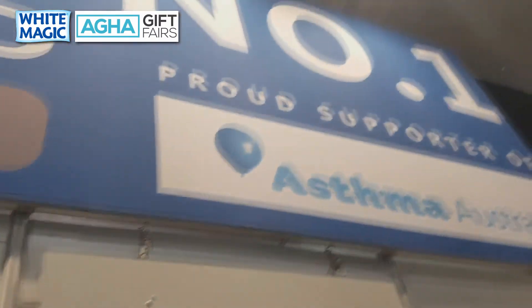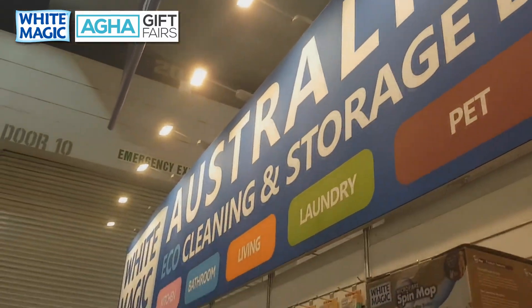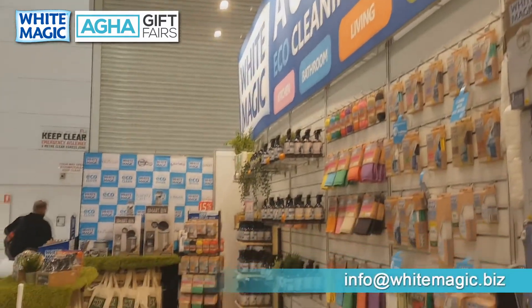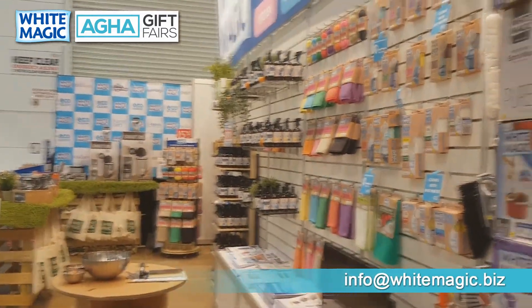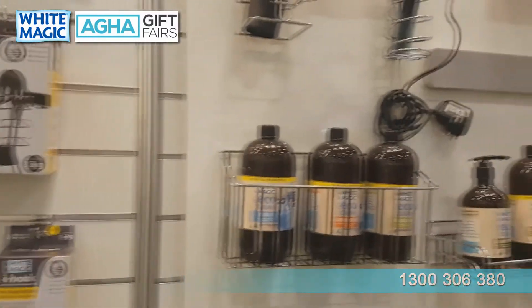Thank you for watching. That is a full overview of the White Magic Stand at the 2017 Home and Giving Fair. If you've got any questions please send them through to info@whitemagic.biz or give us a call on 1300 306 380. Have a good day.